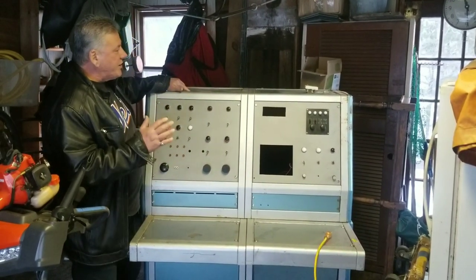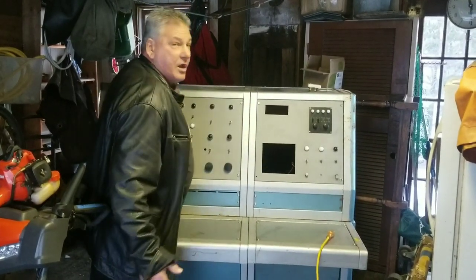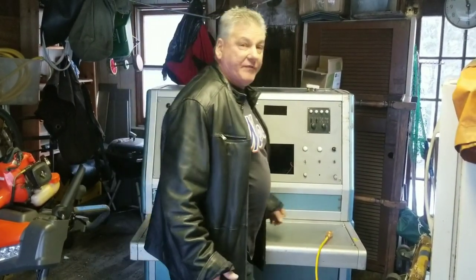I haven't plugged it in ever, and I've had it for like 12 years now. So I'm going to conduct an investigation and plug it in, and we'll see if it lights up.